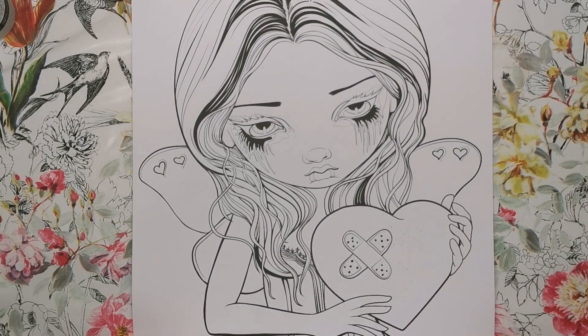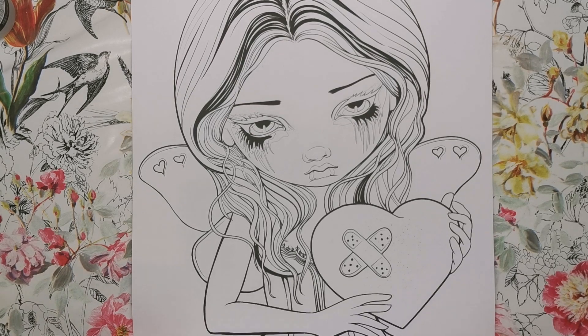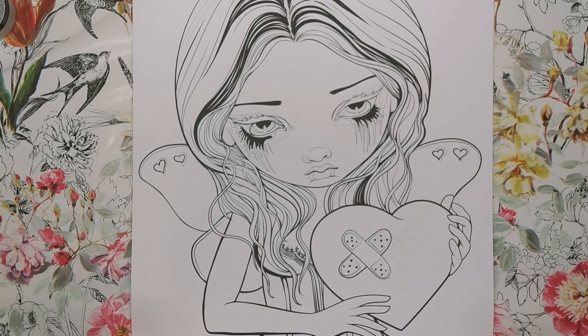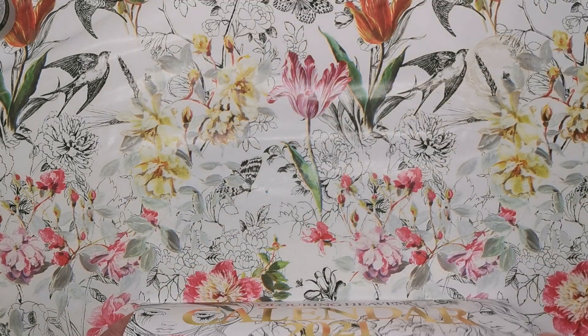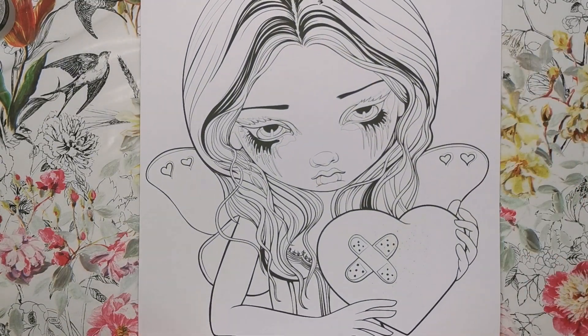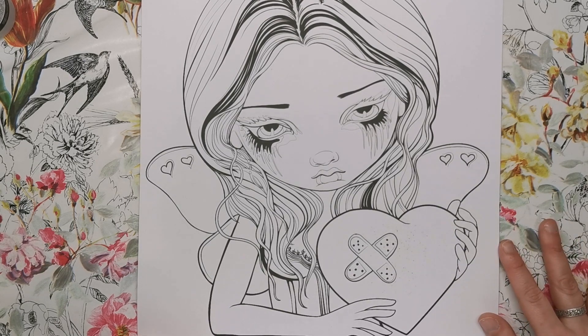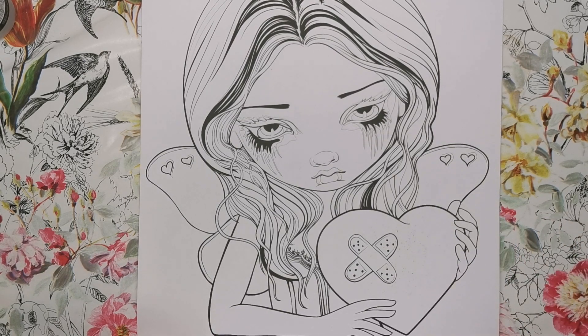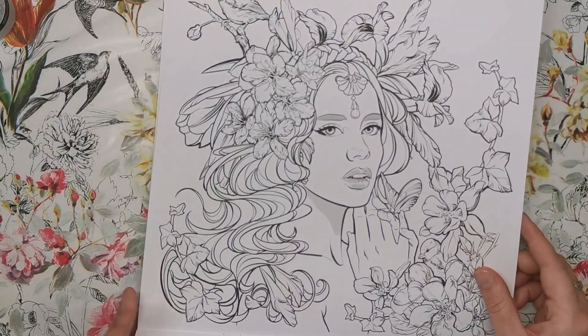For February we've got Jasmine Beckett Griffith. The design was created exclusively for the calendar itself — a big-eyed beauty, everything you'd come to expect from her. We have the heart of course because it's February, but it does have a band-aid on it and she is crying, so I'm guessing broken-hearted — not great.